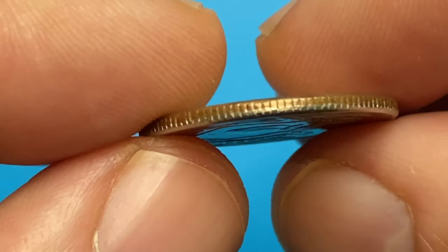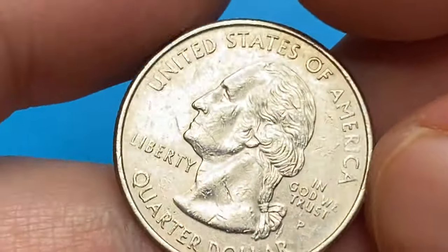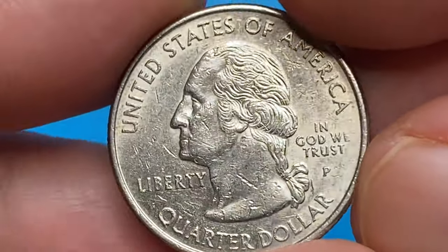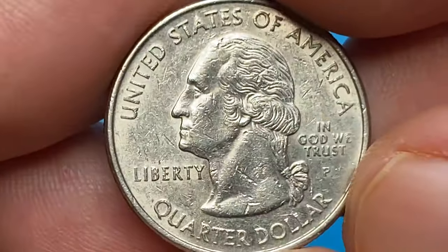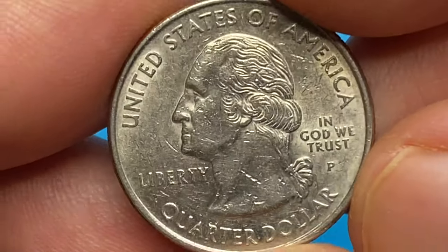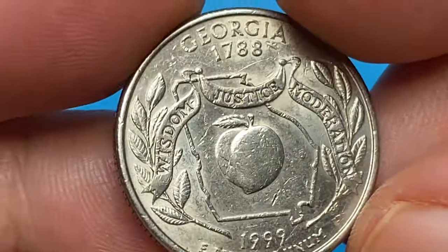The 1999 Georgia Quarter was the first design issued in the 50 States Quarter program. Business strike Georgia quarters were officially released on July 19, 1999. They are pretty common and only get scarcer at MS-67 and higher.